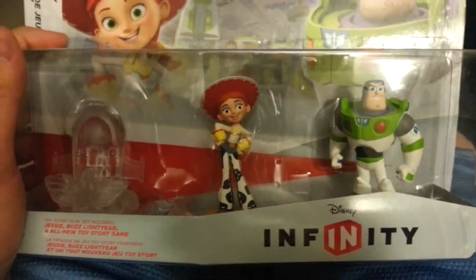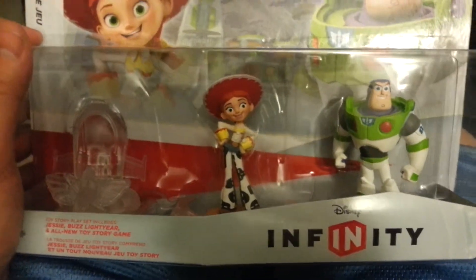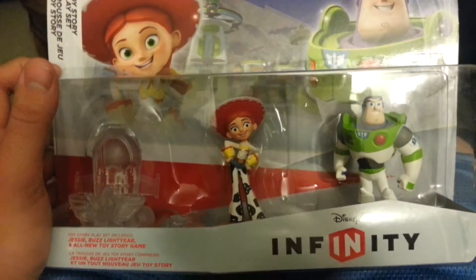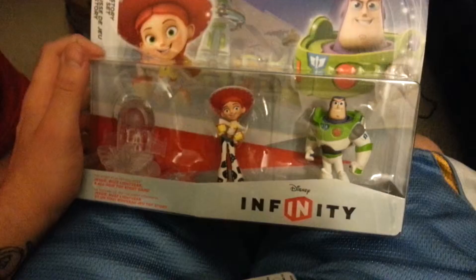We got this specifically for Veronica because she got a next to near perfect report card. Congratulations! And I figured let's do an unboxing video before we play.